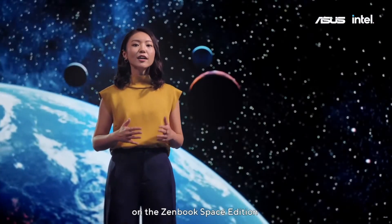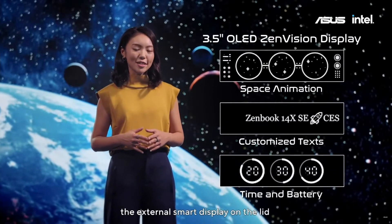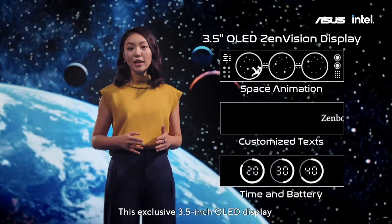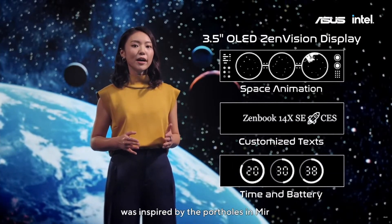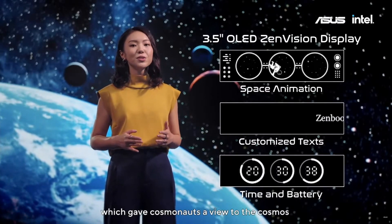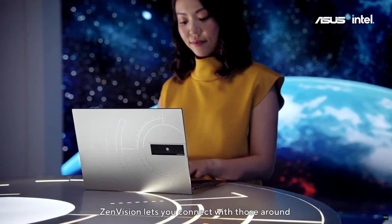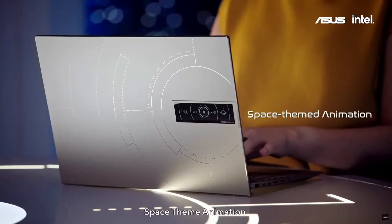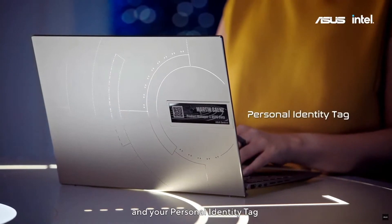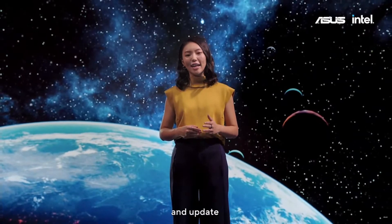Another special design feature on the ZenBook Space Edition is ZenVision, the external smart display on the lid. This exclusive 3.5-inch OLED display was inspired by the portholes in Mir, which gave cosmonauts a view to the cosmos. ZenVision lets you connect with those around you by showing space-themed animation, customized text, and your personal identity tag, giving people a window into your personality and status.